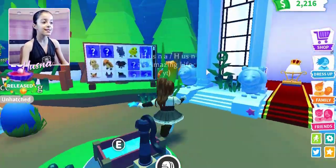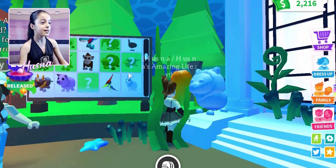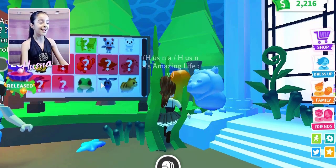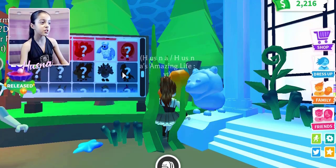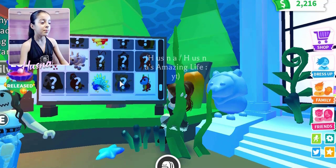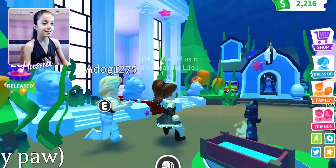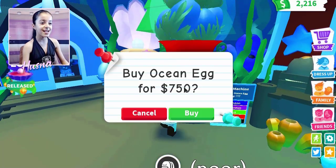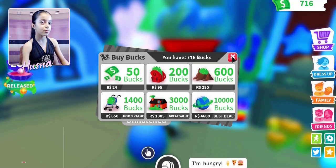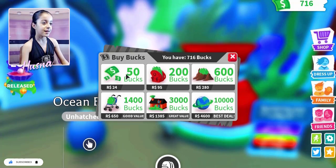Let's see what kinds of pets are available. I got the stingray already. There's a fish that looks like Dory, a starfish, a mighty big shark, and also a narwhal! Let's get the ocean eggs — 750 each. I'm going to be buying three.